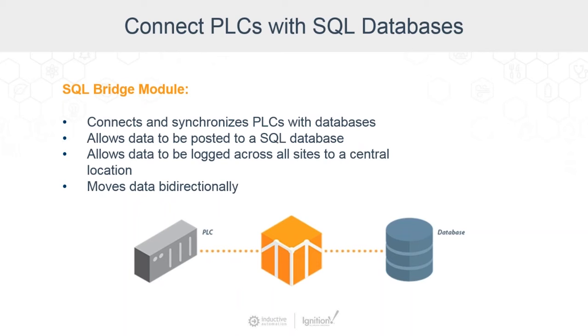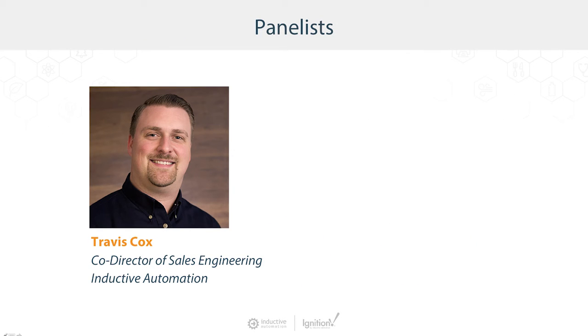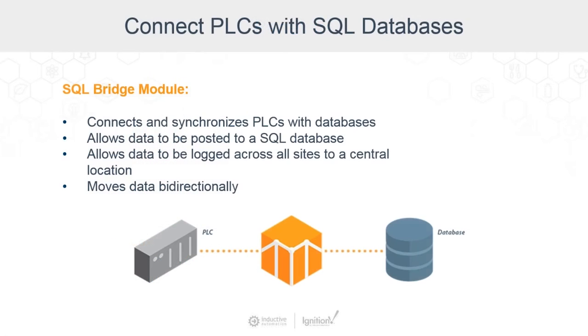Travis, you've been working since the legacy product Factory SQL with this functionality, so your comments on the SQL Bridge module. Ignition naturally deals with databases — you're not having to code up the connections and all that other stuff like Kyle was saying. You're just figuring out how to map data in and out of a database. The historian and the SQL Bridge modules make it so easy to put data in and out that you really don't even realize you're working with a SQL database. But there's a lot of power in what you can do with databases, so the more you know about it, the more this module can help you store data in ways you would have never stored before.